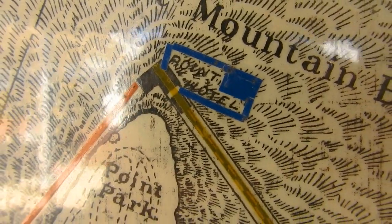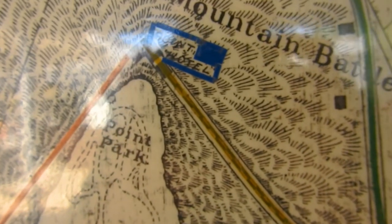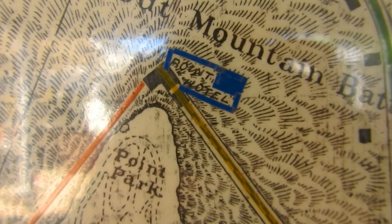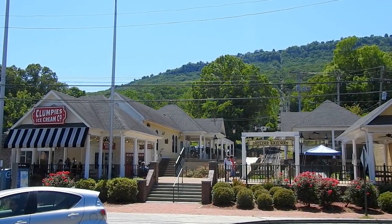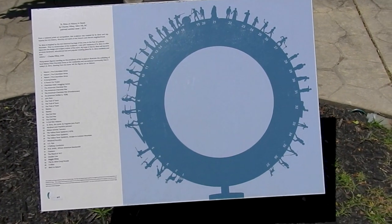You can see that the Point Hotel used to be up there, which was destroyed — Jason talked about it. In front of the incline railroad, we have this really cool monument here — it's called 'A History in Steel,' showing people throughout time.